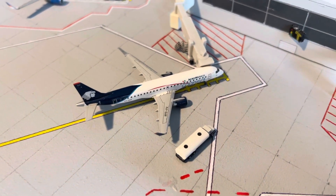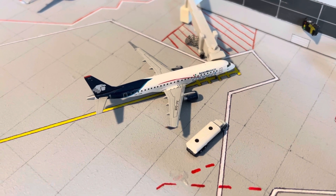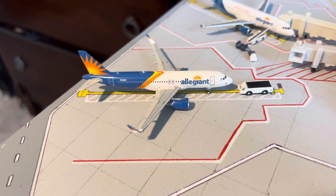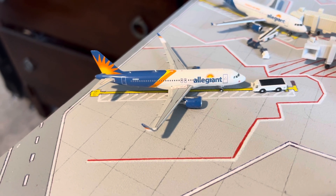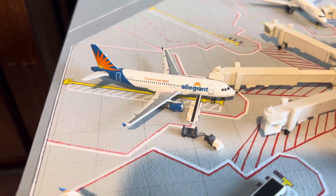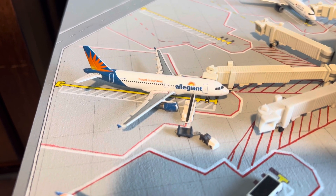Next up is the Aeromexico Connect E190, arrived from Mexico City and heading back out to Mexico City. Here we have an Allegiant A320 in the new livery going out to Concord. Then another Allegiant A320 in the older livery going out to Grand Rapids, Michigan.